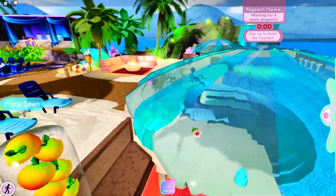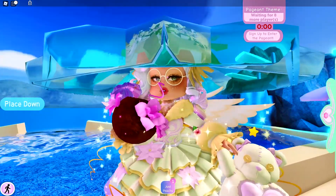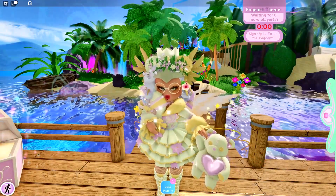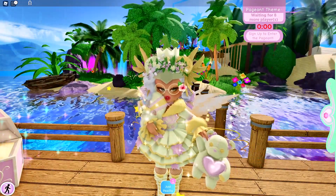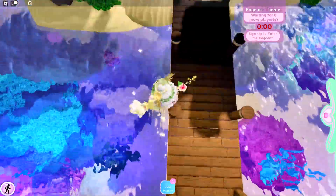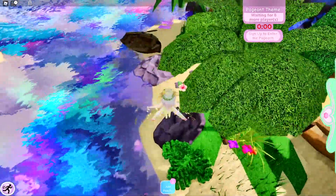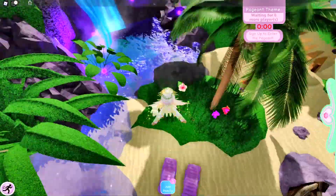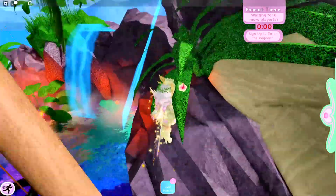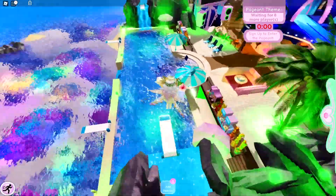Let me show you the third thing that you can do on Sunset Island. The third thing is parkour. Pretend that the floor is lava and start jumping on everything you can so that you don't touch the ground. I think this is a really fun game and it also makes you concentrate on where you want to jump next, so it's pretty fun.